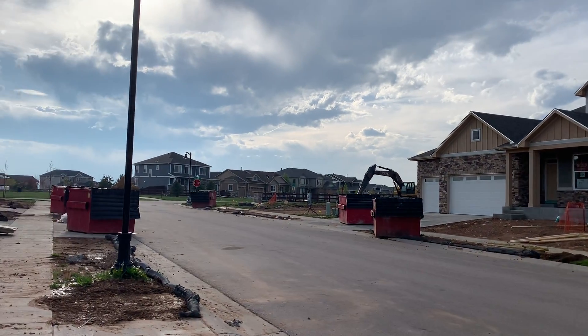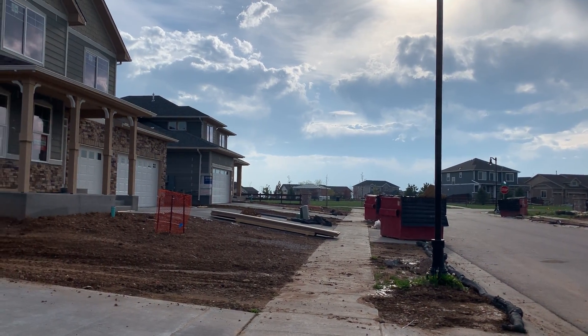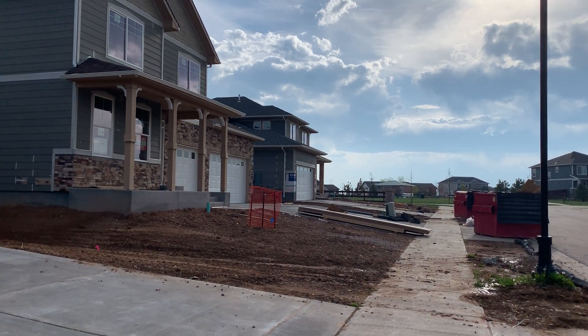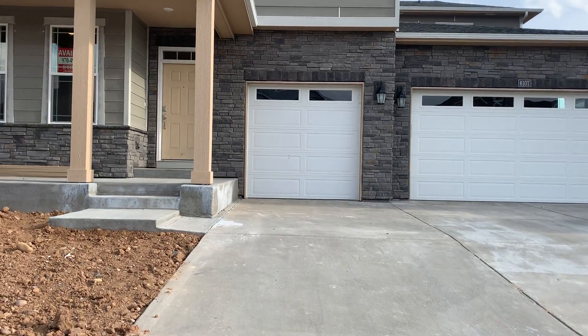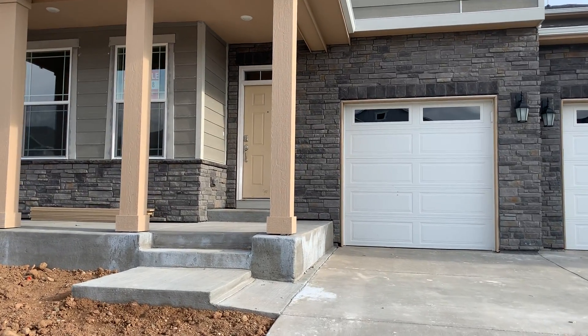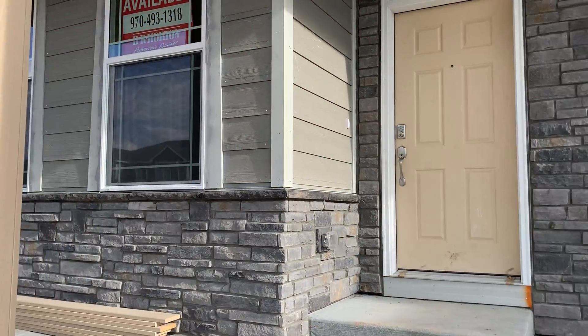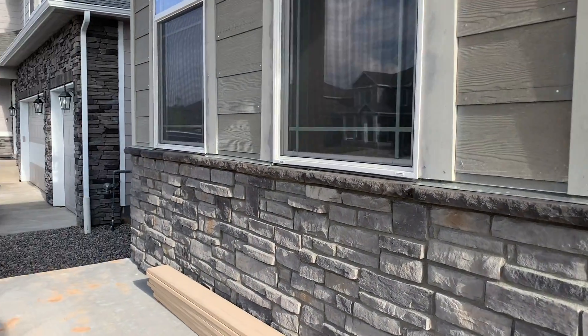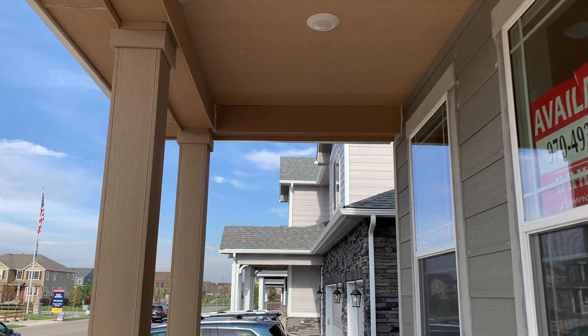And then just up there you can see the park. All right, I'll take you in. Nice little area there for some seating. You could go ahead and put a porch swing up quite easily, I would think.